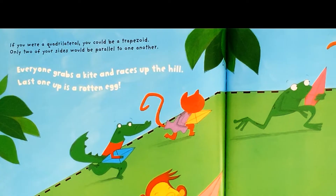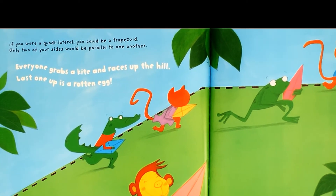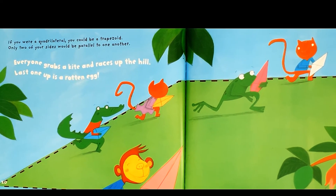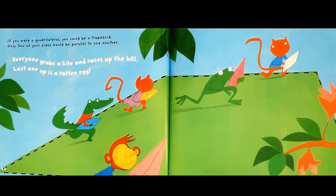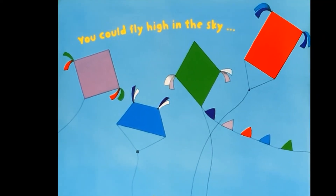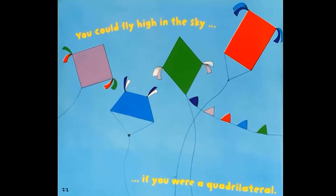If you were a quadrilateral, you could be a trapezoid. Only two of your sides would be parallel to one another. Everyone grabs a kite and races up the hill — last one up is a rotten egg. You could fly high in the sky if you were a quadrilateral. Beautiful.